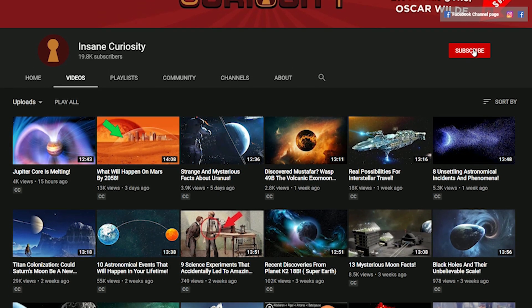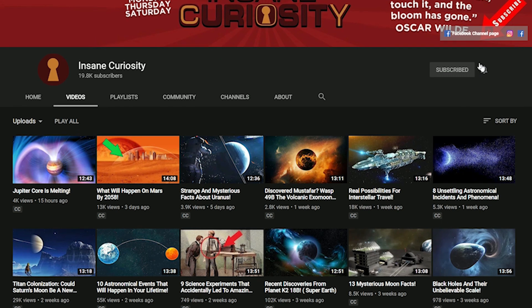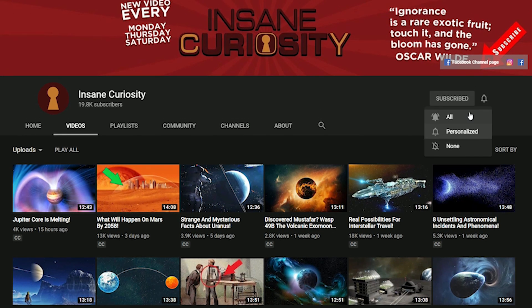Before we continue on our solar system track, be sure to like our video and subscribe to the channel so you don't miss our weekly videos.